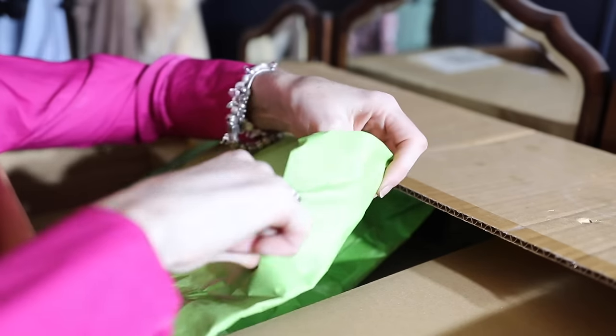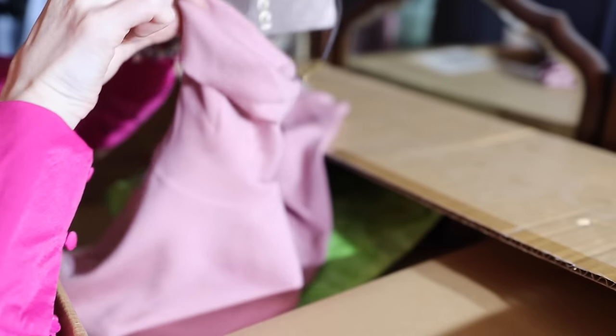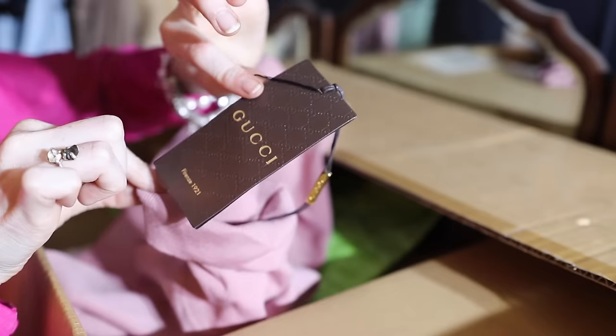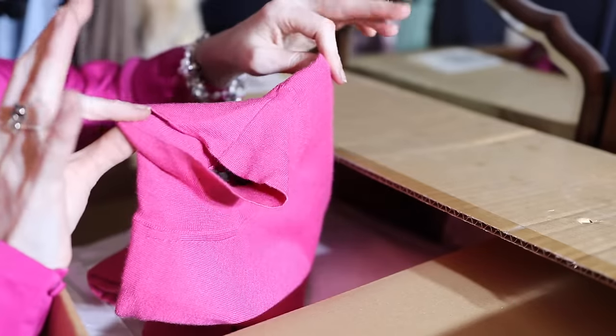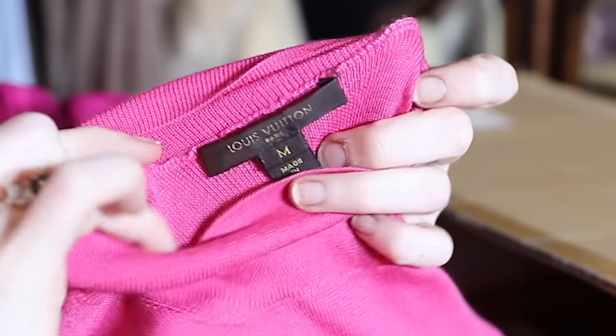Second parcel — it's almost the same shade of pink that I'm wearing right now. I did get a turtleneck brand new with tags for just over $100. Now, this is the only item that isn't Gucci. This is, in fact, Louis Vuitton.